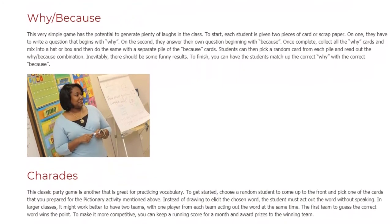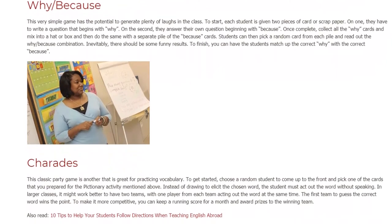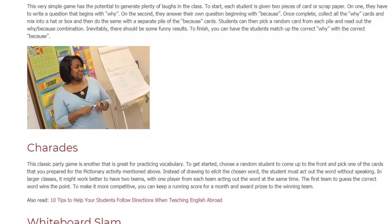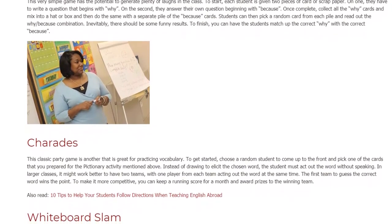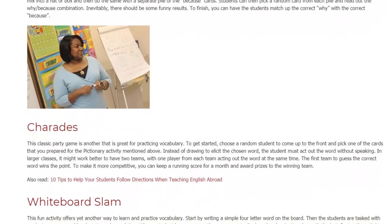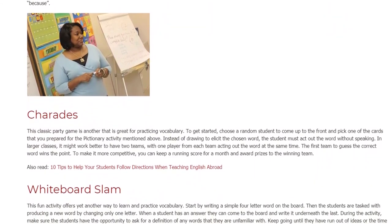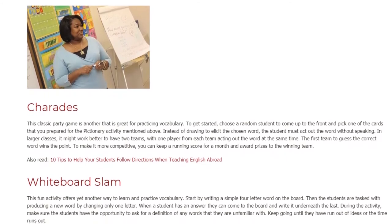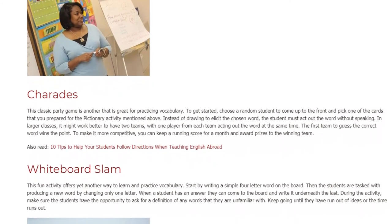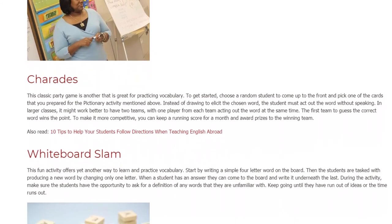Charades. This classic party game is another that is great for practicing vocabulary. To get started, choose a random student to come up to the front and pick one of the cards that you prepared for the Pictionary activity mentioned above. Instead of drawing to elicit the chosen word, the student must act out the word without speaking. In larger classes, it might work better to have two teams, with one player from each team acting out the word at the same time. The first team to guess the correct word wins the point. To make it more competitive, you can keep a running score for a month and award prizes to the winning team.